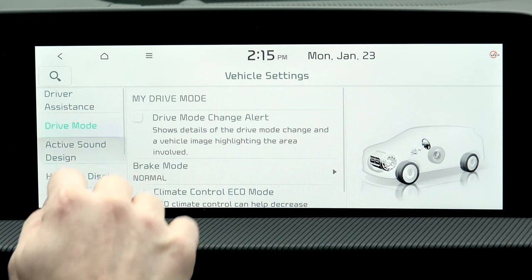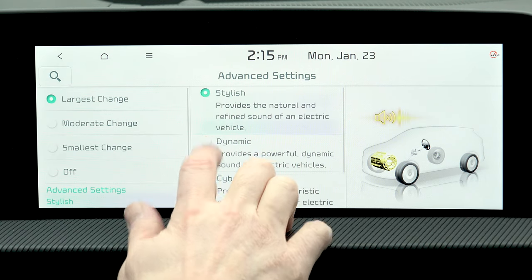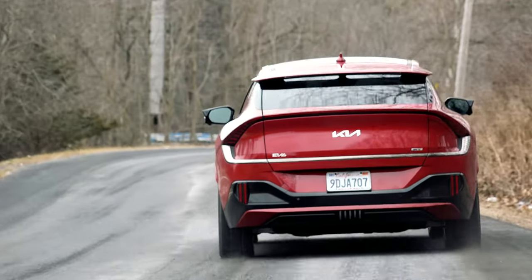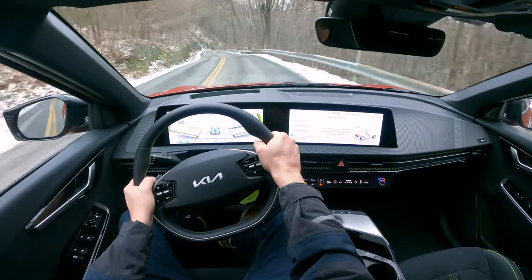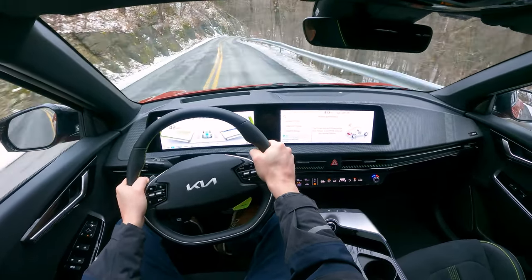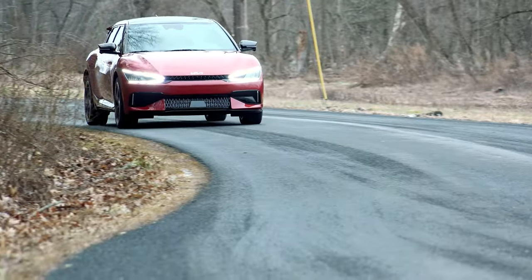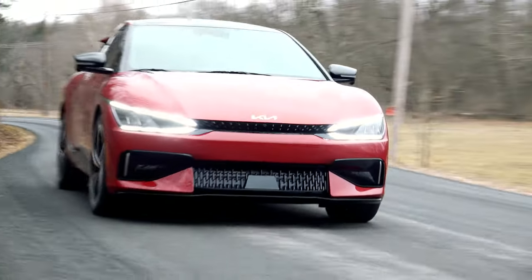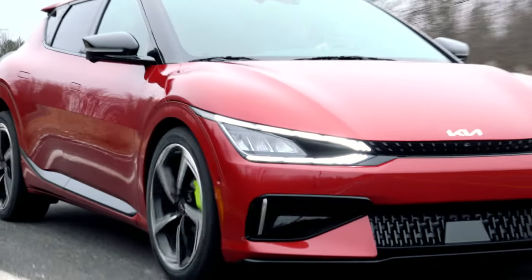Activate the GT drive mode and the EV6 is optimized for maximum performance – traction control is disabled and the chassis becomes firmer. Flooring the go pedal in the GT is a mind-warping experience accompanied by a chirp of the tires and your choice of sounds. The GT also comes with an electronically controlled, sport-tuned suspension for improved handling, a limited-slip differential to further traction when cornering, and larger ventilated disc brakes all around for quicker stops with less fade.